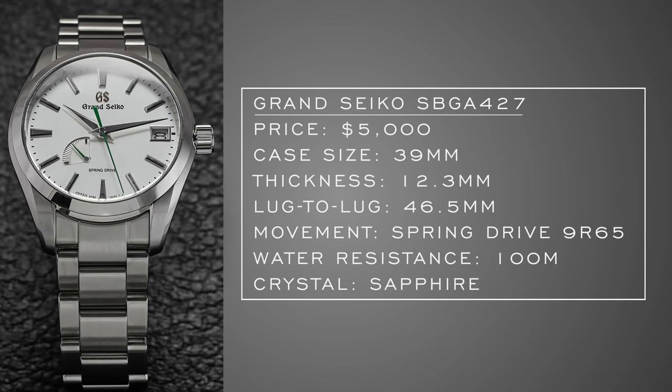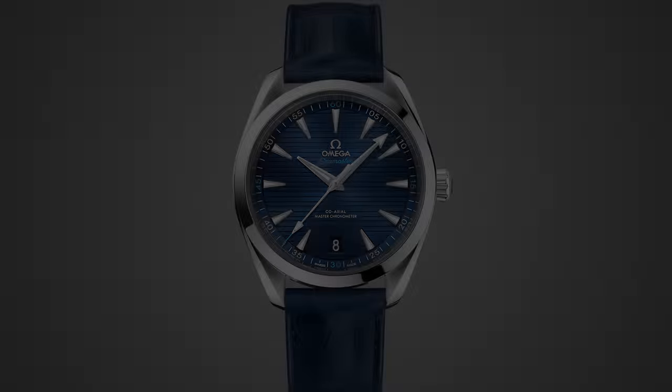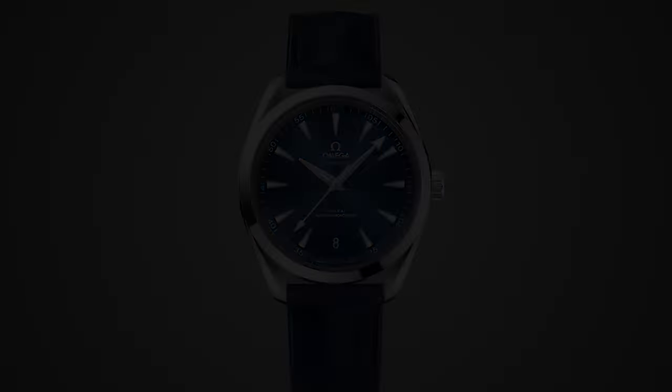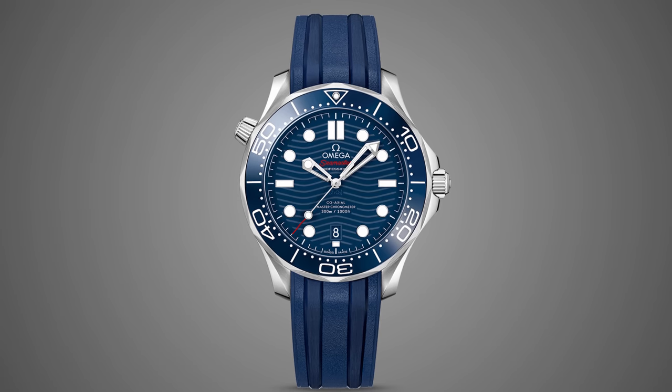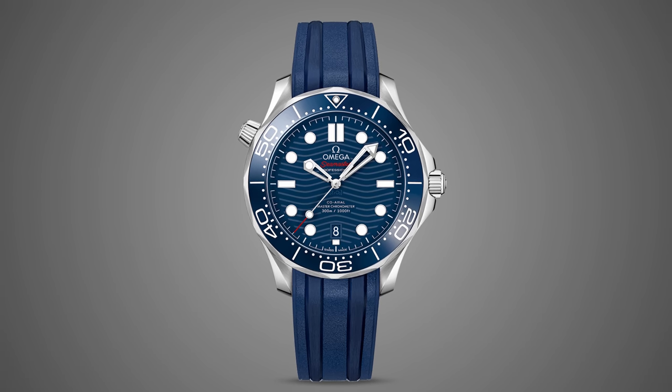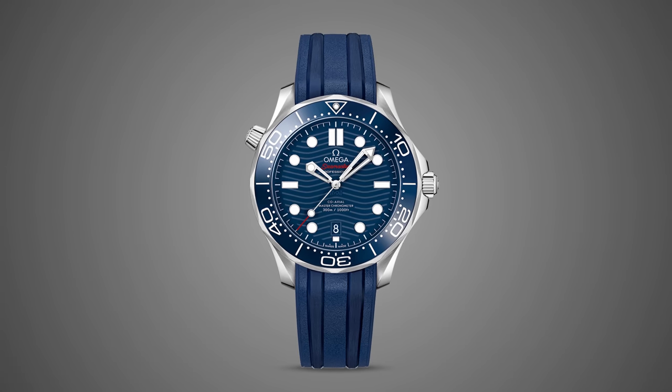And finally, under $5,000 as well — Omega, all day every day. Whether it's the Aqua Terra, the Seamaster, or the Diver 300s, there are safe choices to go for if you're looking at a great everyday watch in this catalog. They're just no-brainers, safe choices, but very good ones at that.